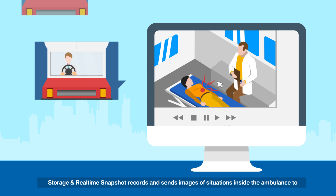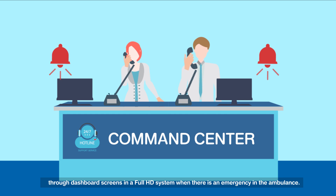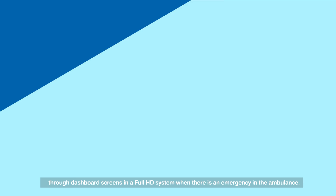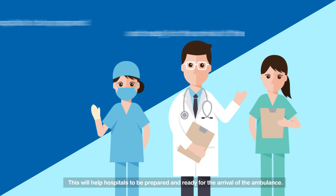Storage and real-time snapshot records and sends images of situations inside the ambulance to the command center. It also provides automatic crash notification to alert the workstation through dashboard screens in a full HD system when there is an emergency inside the ambulance. This will help hospitals to be prepared and ready for the arrival of the ambulance.